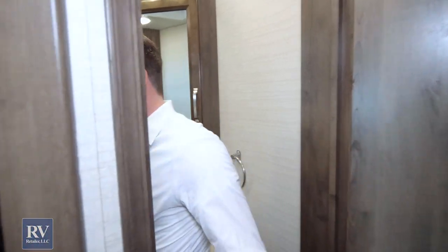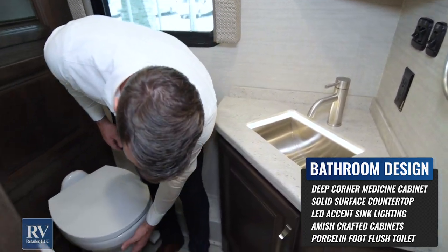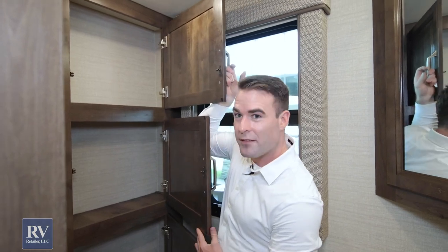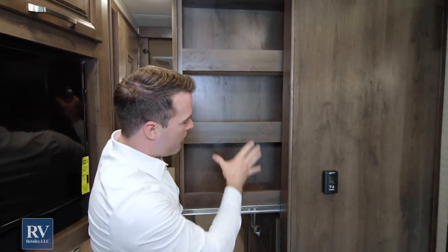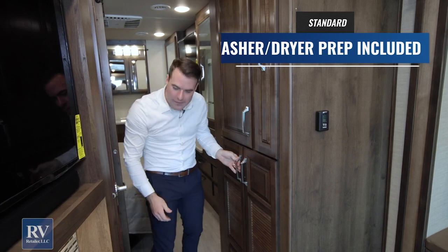Check out this half bath. This floor plan is a 36U bath-and-a-half design, so this is your half bath. You have storage in the medicine cabinet, a good-size sink with impressive hardware, tons of storage below, and a porcelain toilet — not that cheap plastic toilet most other brands give you. There's also a vent to push hot air outside, plus pantry storage and washer-dryer prep nearby. There's just endless storage in this Integra Emblem.